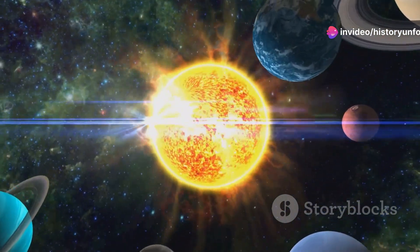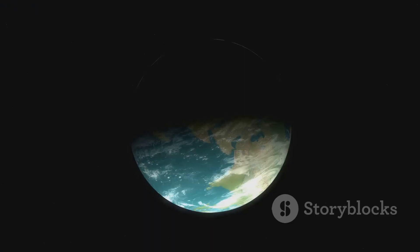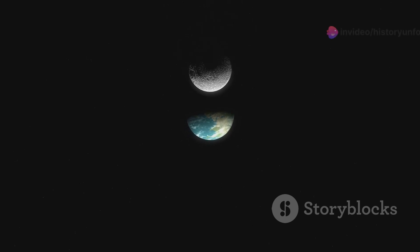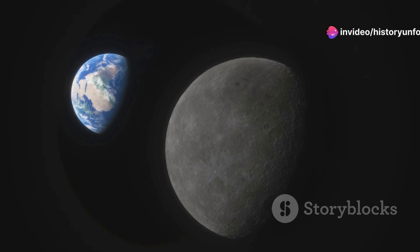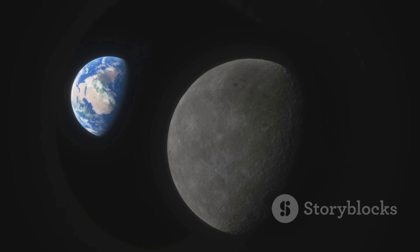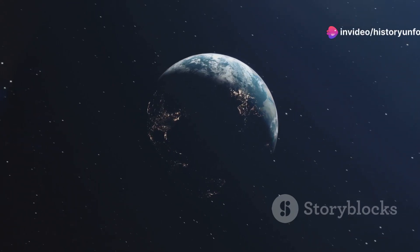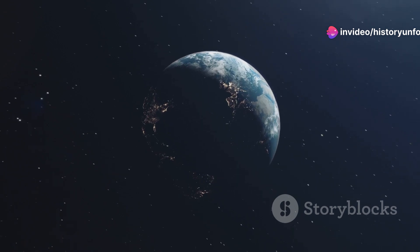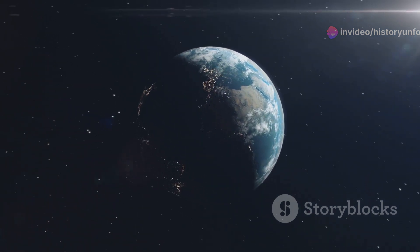It takes 224.7 Earth days for Venus to complete an orbit around the Sun, and a Venusian solar year is just under two Venusian days long. The orbits of Venus and Earth are the closest between any two solar system planets, approaching each other in synodic periods of 1.6 years. Venus and Earth have the lowest difference in gravitational potential of any pair of solar system planets, making Venus the most accessible destination and a useful gravity assist waypoint for interplanetary flights from Earth.